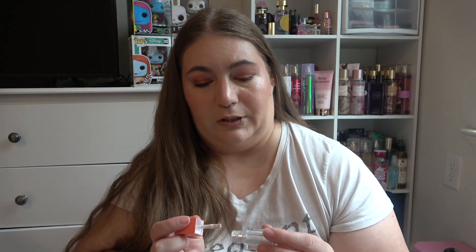Then I have the e.l.f. Disco Queen glitter — the liquid glitter. I've used this nine times and I took the stopper out because I was getting literally no product. I do have to be careful now because a lot of product is coming off. I've used it nine times but I just use so little at a time, so you're just not going to see any difference.